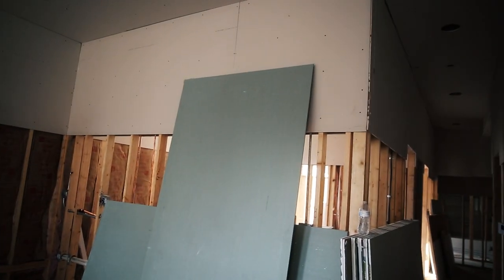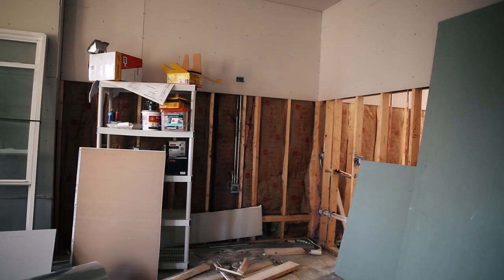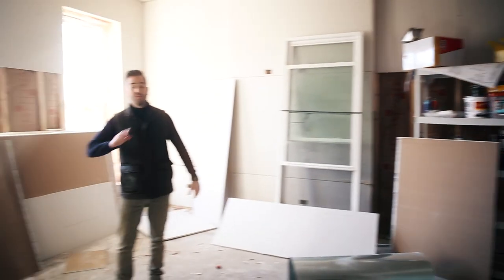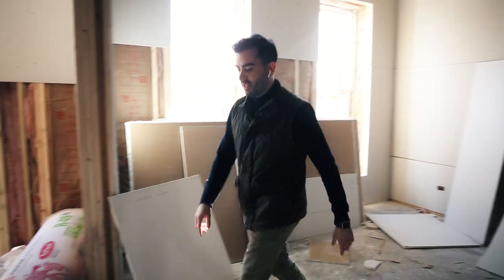What you see right now is drywall being hung. After that they have to tape it, plaster it, let it dry, then sand, then prime — and that's when you actually start to feel like it's a finished apartment. So let's head up to the third floor.